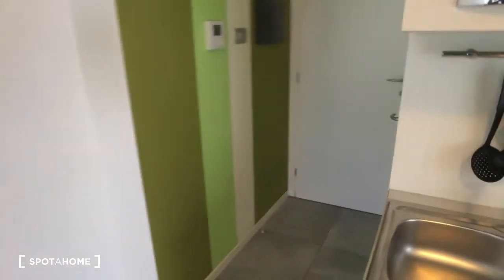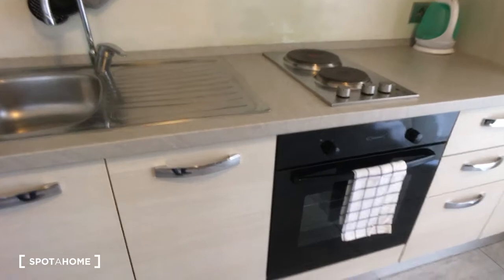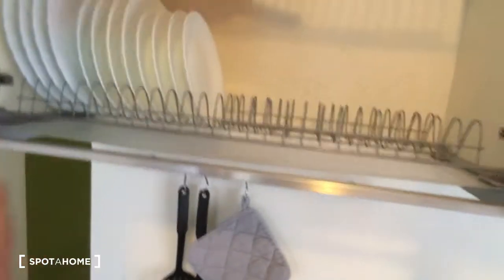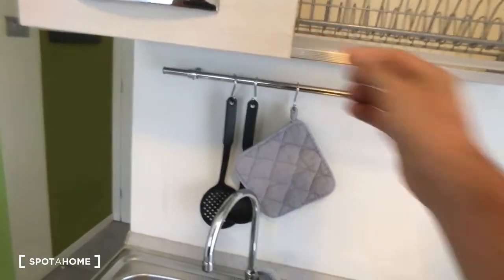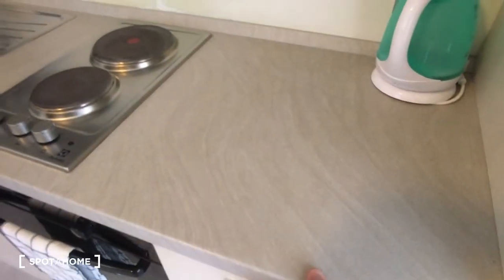Here you can see the television, and then here is the oven. It is fully furnished with dishes; there are also cutleries and whatever you may need for cooking. There is also the washing machine, and here is the fridge, which at the moment is turned off.